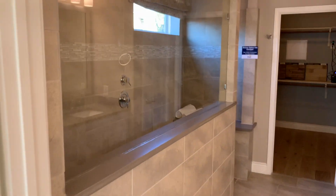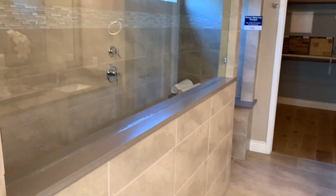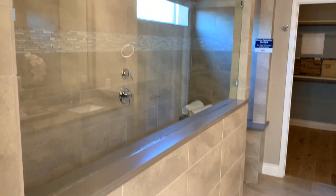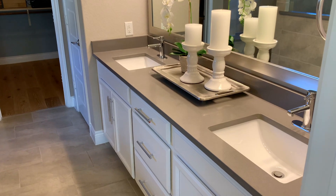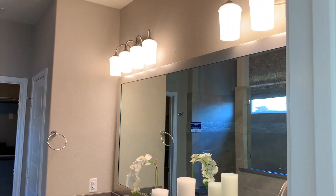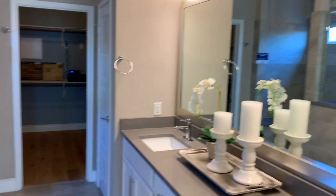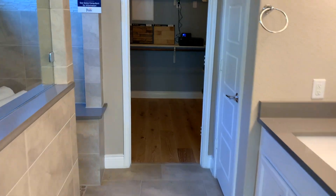Coming over this way, this is going to be your extra large walk-in shower — I'm not even sure how large that is, it looks like almost a ten-foot shower, maybe more. You will also have your master his and her vanity with the stainless steel faucets, extra long mirror with beautiful lighting fixtures. And then of course you do have your giant walk-in closet.